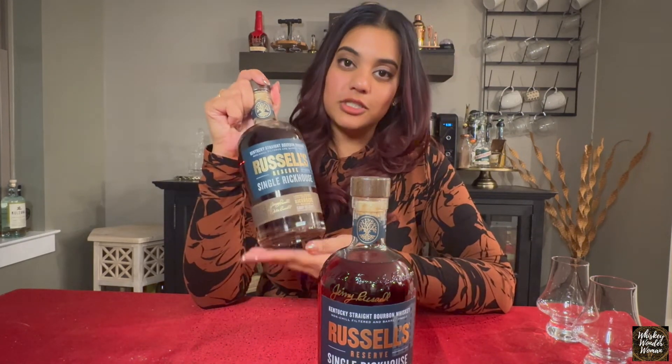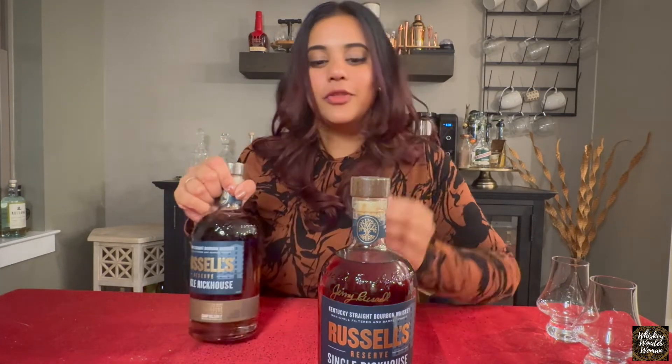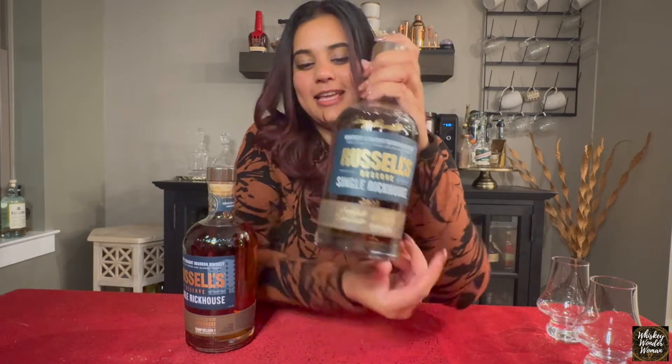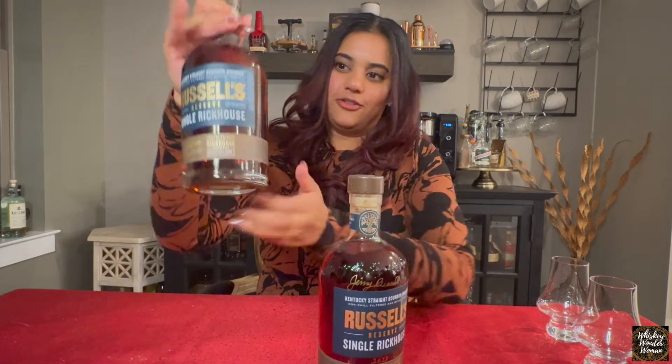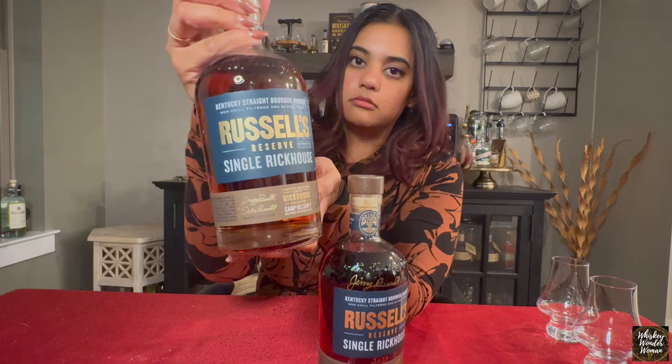This is Whiskey Wonder Woman and in today's video we're doing Russell's Reserve Single Rickhouse Camp Nelson F. This is a really sought-after bottle and I have two. I got this one from the Bourbon Trail and was able to get it signed by Mr. Jimmy Russell, so this is going into my personal collection. The other I got from the Virginia Drop, and they were both the same price — $300.